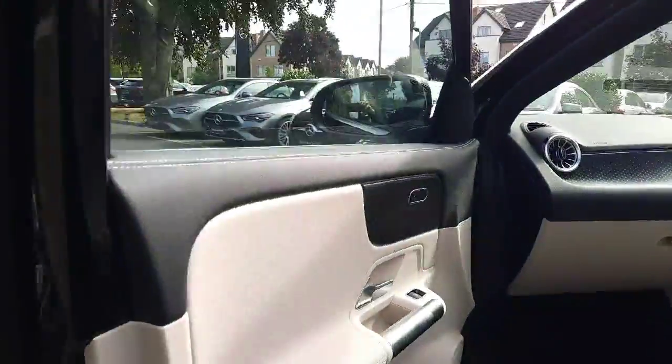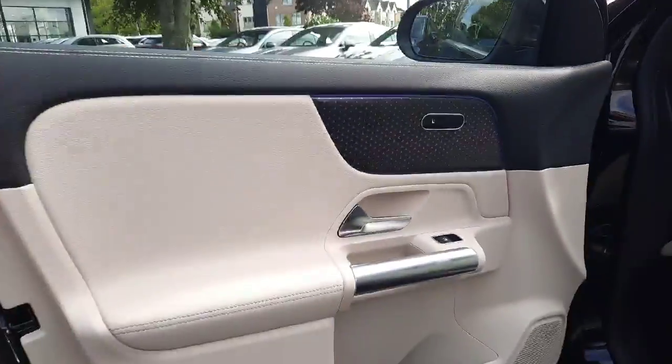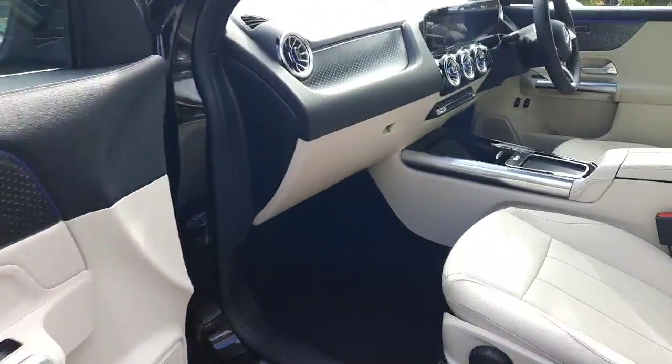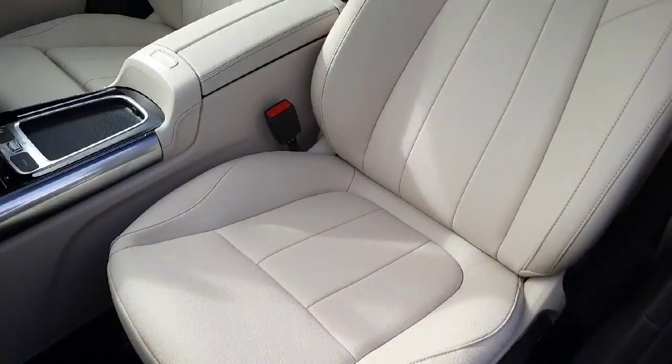Taking you inside, you'll see this car has heated front seats and ambient lighting with 64 different colors to choose from. It's also got lumbar support built into the front seats and it's finished in a beige Artico leather.